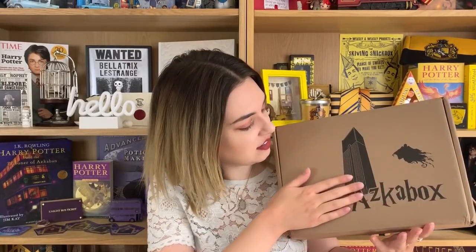This month we are greeted with an actual design on the box which makes me very happy because last month it was plain and when I was getting ready to take a thumbnail there wasn't actually anything there. So this is a great design with a Dementor and Azkaban prison. It's very fitting that this is called the Asgabox because this month it's the Prisoner of Azkaban themed box. That is my favorite book so I am extremely excited to get straight inside of this.